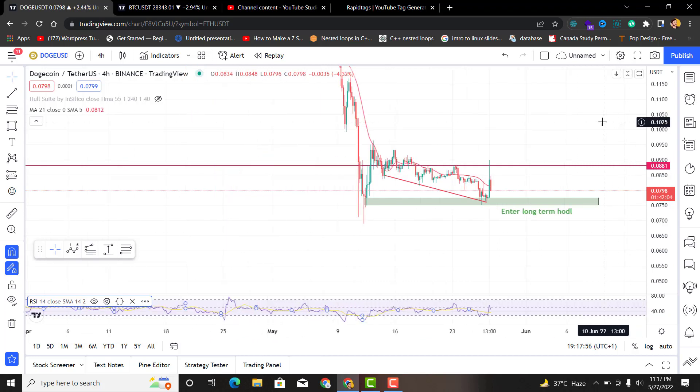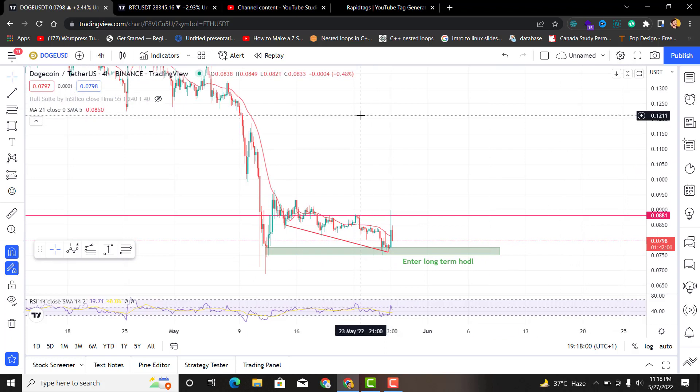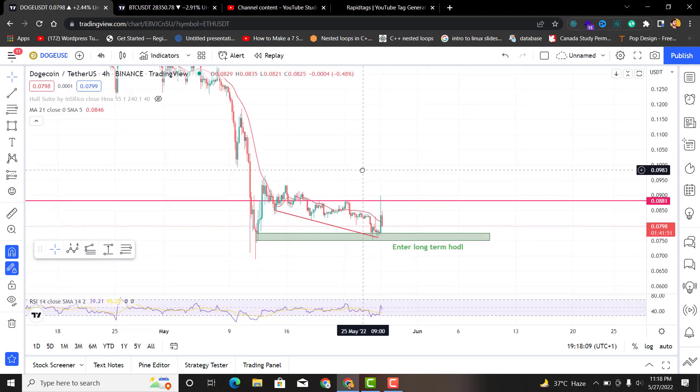That's all for the Dogecoin analysis — nothing special until Bitcoin gives us a clear signal. In the next video, I think we are going to analyze Matic — Polygon. See you in the next video.